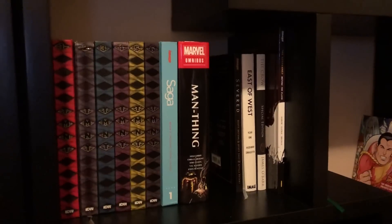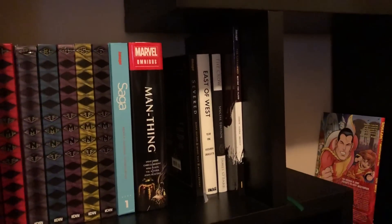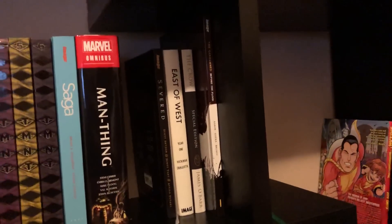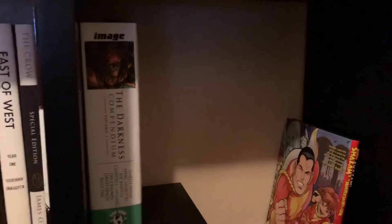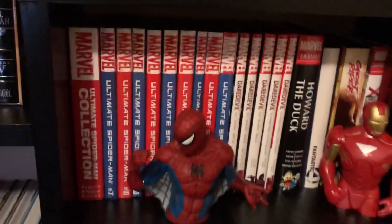Saga volume 1, Man-Thing Omnibus, Severed hardcover, East of West, Custom Binding Year 1, The Crow Special Edition, The Goddamned by Jason Aaron, The Darkness Compendium Volume 1 Custom Bind — which I did an overview on — and then my two Shazam hardcovers.